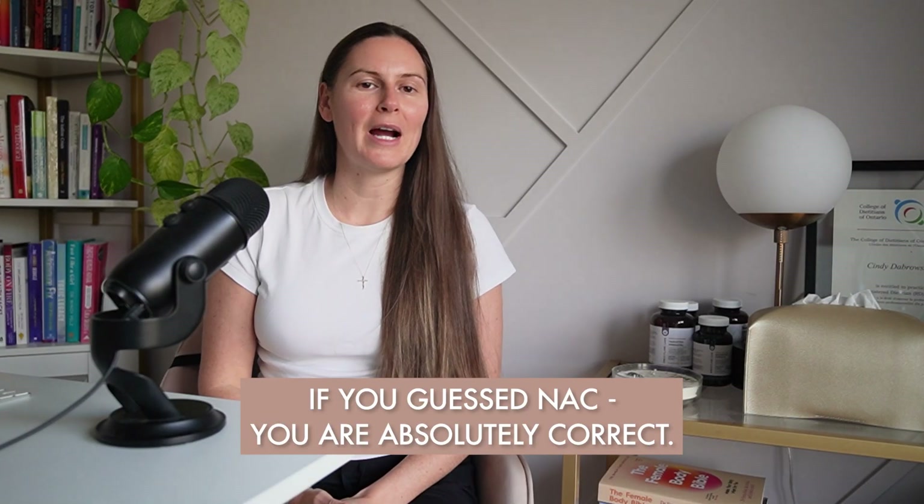Welcome back to the Endo and Fertility Space channel. In today's video I'm talking about a wildly popular supplement in the endometriosis space — one we have research for, making it one of the few tools we can pull from in our endometriosis management toolkit. The research is quite profound, with one study showing the potential for endometrioma size reduction, pain improvements, and spontaneous pregnancies. If you guessed NAC, you're absolutely correct.